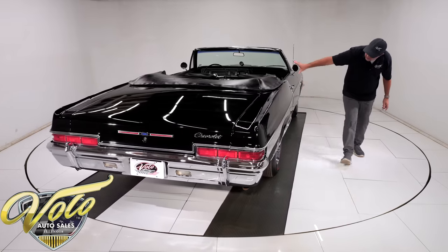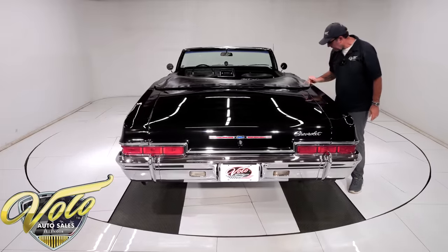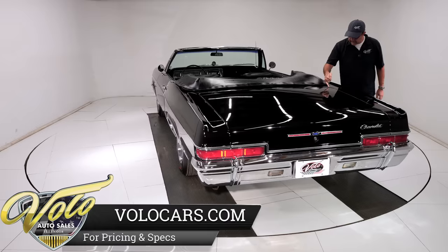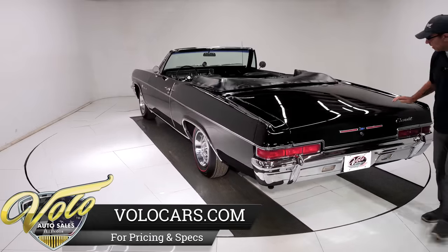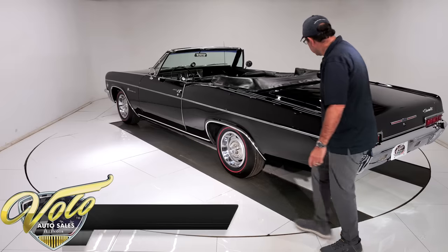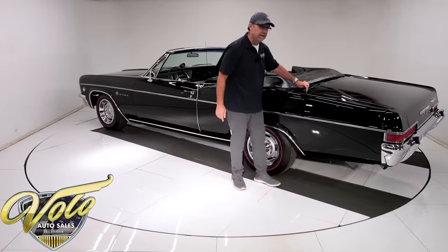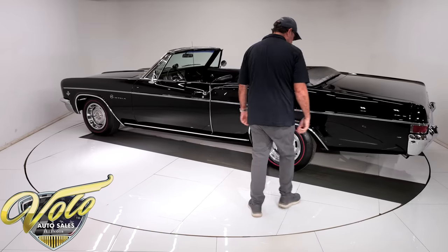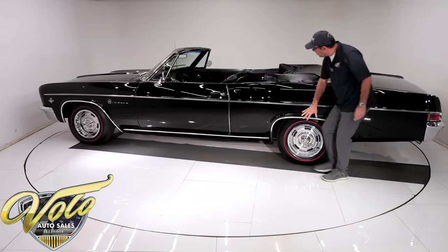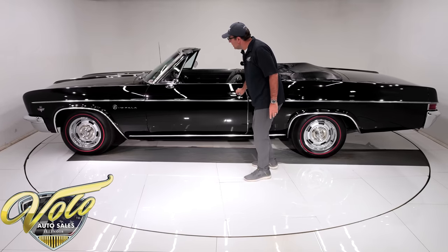All clean quarter panels — just fantastic. You have this hairline stress crack right there, but they all get it — all convertibles. This is excellent, and the gaps are spot on. It reminds me of that Lexus commercial where a marble rolls along the gaps. All straight, clean, no rust, no damage — a real nice, clean body.